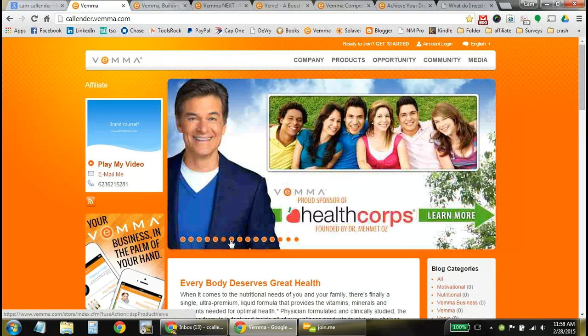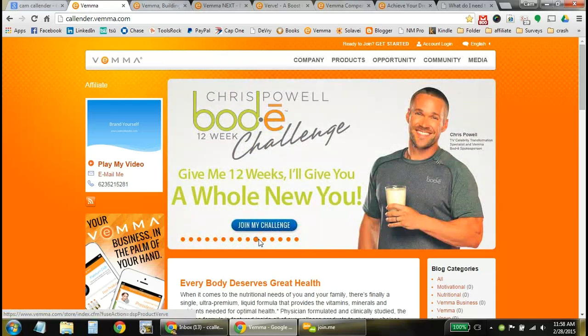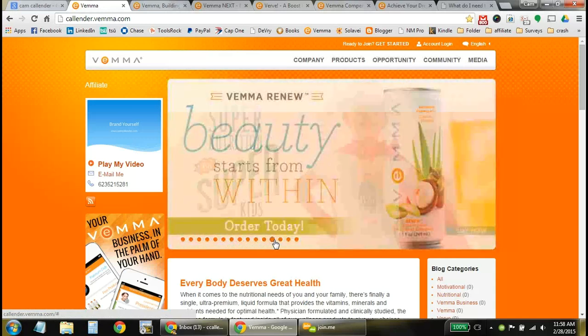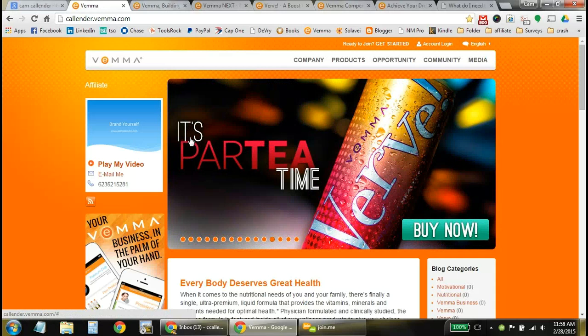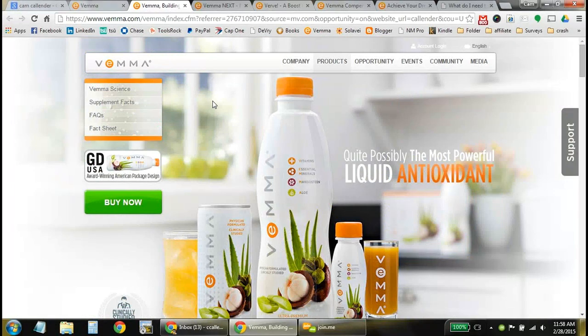Great products here — enough products to cover anybody for any type of lifestyle, anywhere from age 8 all the way up to 80. We have products all in between, from the VEMA formula, which is in every single one of the products, into Next, the new Renew, as well as Verve. Starting with the VEMA formula, which includes vitamins, essential minerals, mangosteen, and aloe, all packed into this supplement.